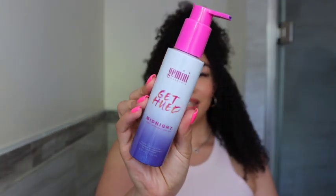The color I'm going to be using in today's video is kind of a color that I probably wouldn't be walking around with for too long. I don't want this video to be super long, so if you guys are interested in watching me change my hair color temporarily, keep on watching. I'm going to be using the Gemini Naturals Get Hued in the color Midnight — it's kind of like a bluish purple.